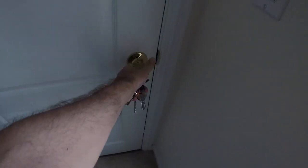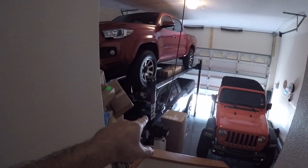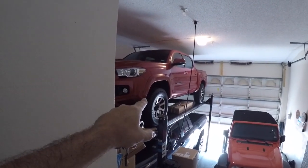So let's head out and take care of that. I'm gonna hit the dark out here. To do that, we got to move the Tundra out, and then we got to take the Tacoma down.